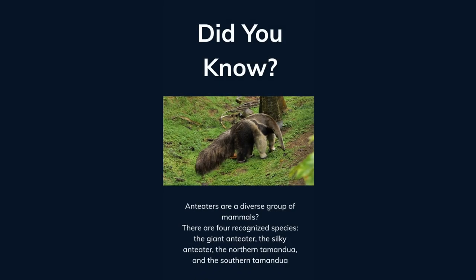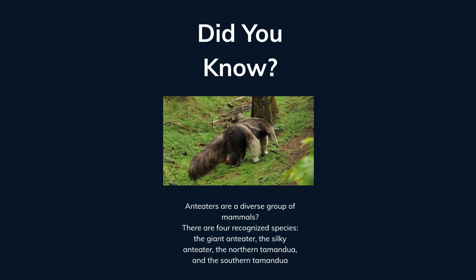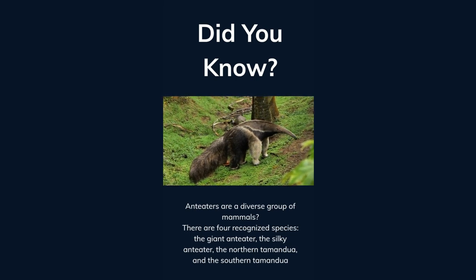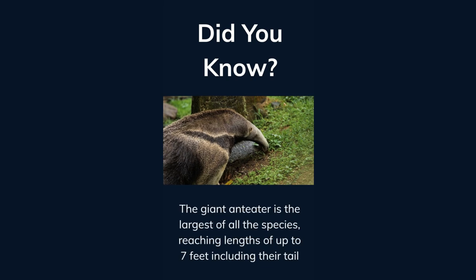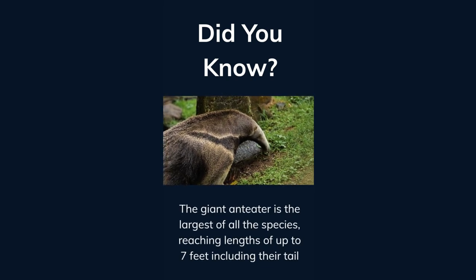Did you know anteaters are a diverse group of mammals? There are four recognized species: the giant anteater, the silky anteater, the northern tamandua, and the southern tamandua. The giant anteater is the largest of all the species, reaching lengths of up to seven feet, including their tail.